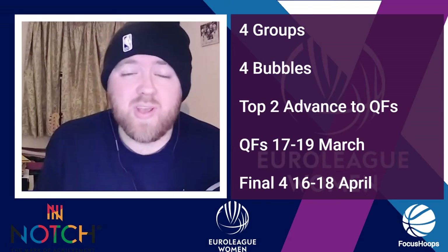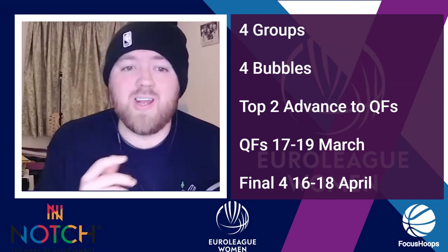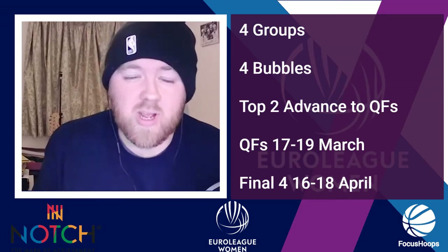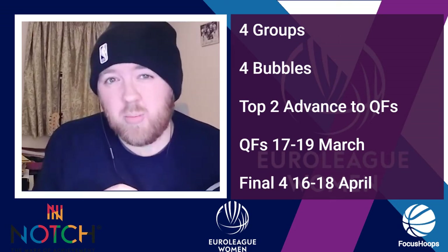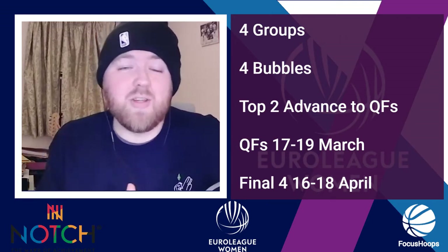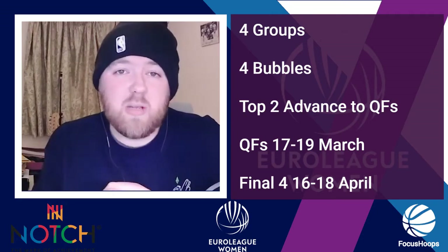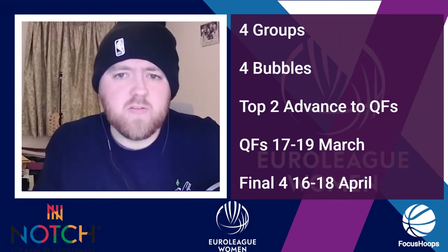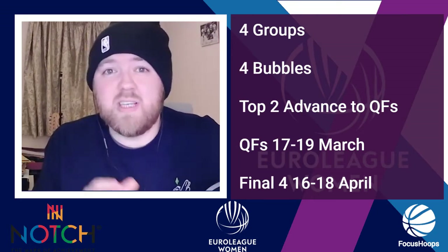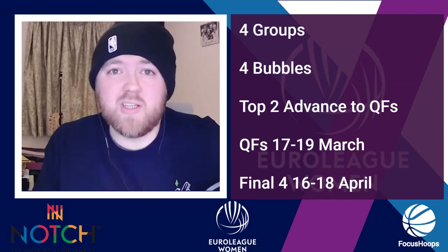Some people even argue it's the greatest league in the world. This year, teams are split into four groups of four and each group is playing its games in a one-hub single location. There is no home and away, no travel, but limited home advantage — limited being the operative word. The second round of games starts on the 18th of January until the 25th of January. Each team plays each other twice — six games total. Each team receives one point for a loss, two points for a win. The top two teams of each group qualify and go into the quarterfinals, held on the 17th to the 19th of March, with the semifinals and finals — the Final Four — on the 16th to 18th of April.